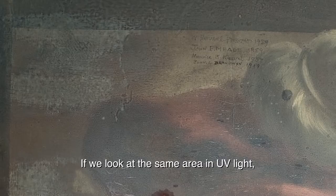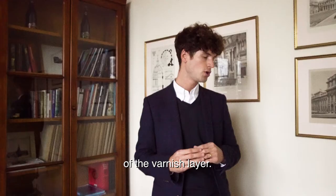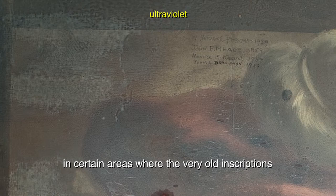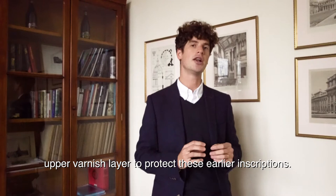If we look at the same area in UV light we can see the distinctive bluey-white fluorescence of the varnish layer. We can also see that this has been partially removed in certain areas where the very old inscriptions from the 18th century are. It is likely that the later restorers chose not to remove this upper varnish layer in order to protect these earlier inscriptions.